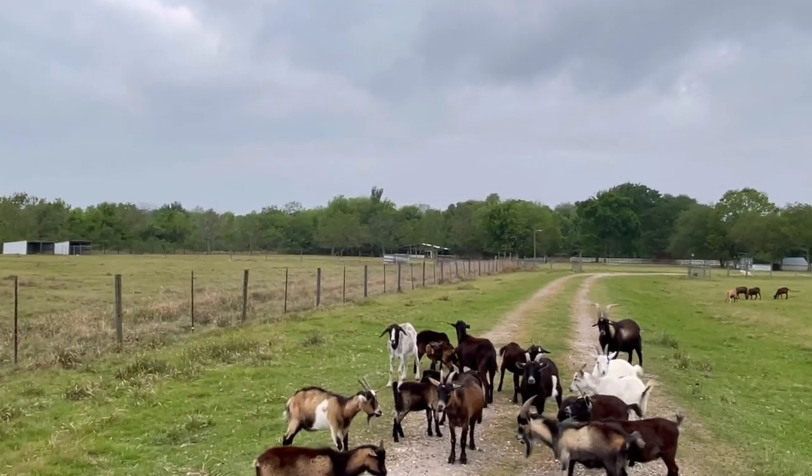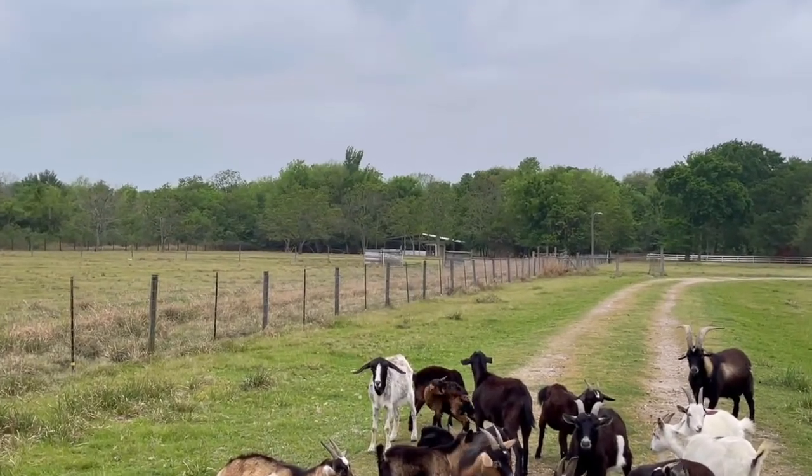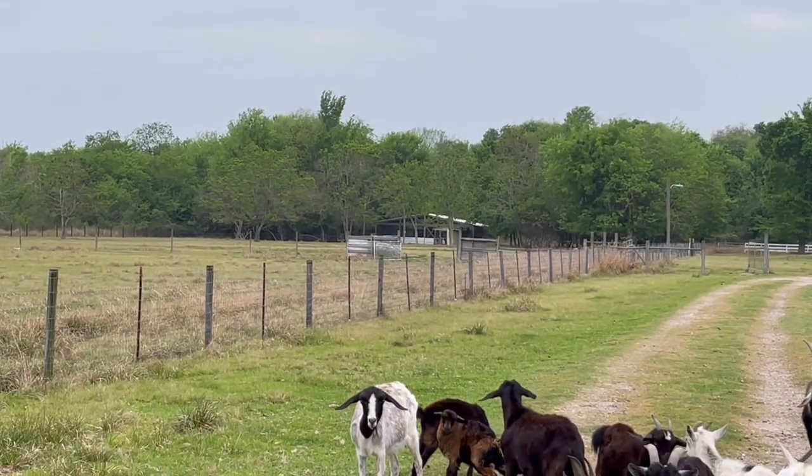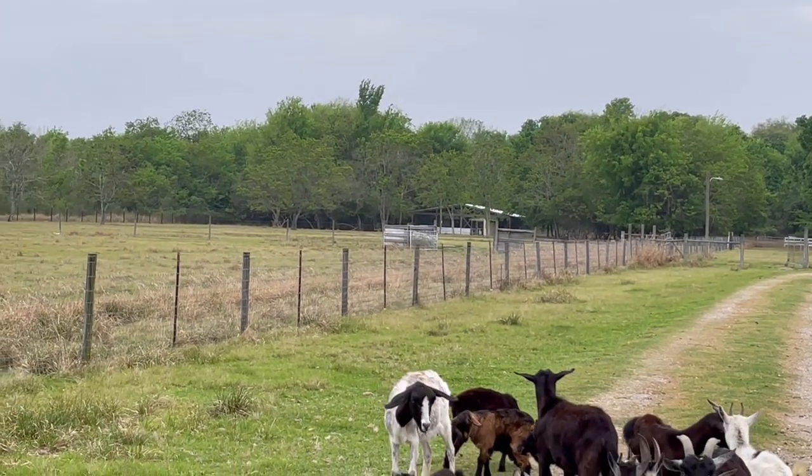Over on the far side is our exotic bird flying cage. I have peacocks and I have wild turkey in there.